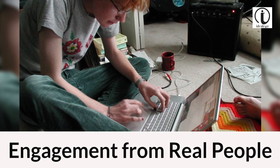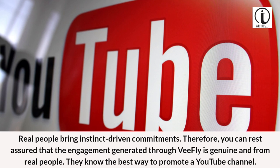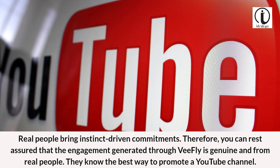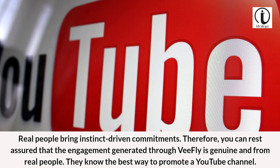Engagement from real people. Real people bring instinct-driven commitments. Therefore, you can rest assured that the engagement generated through VFly is genuine and from real people. They know the best way to promote a YouTube channel.